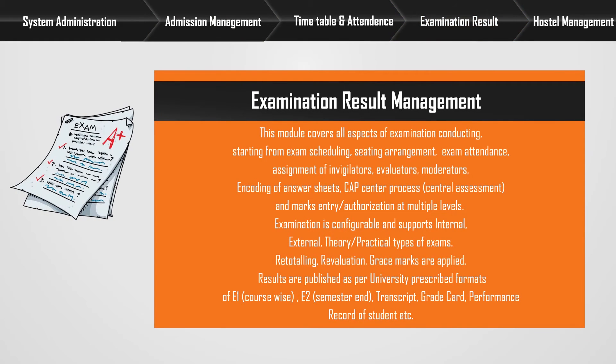Examination result management: This module covers all aspects of examination conducting, starting from exam scheduling, seating arrangement, exam attendance, assignment of invigilators, evaluators, moderators, encoding of answer sheets, CAP center process, central assessment, and marks entry with authorization at multiple levels. Examination is configurable and supports internal, external, theory, or practical types of exams.